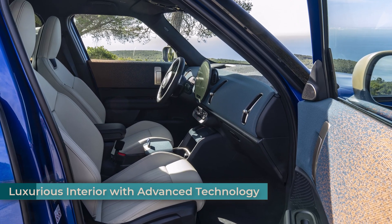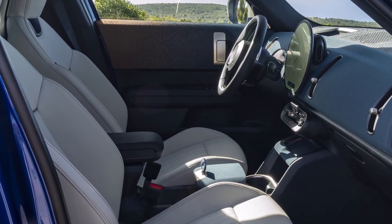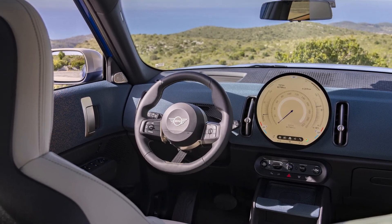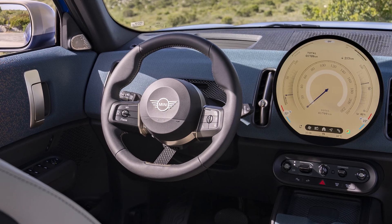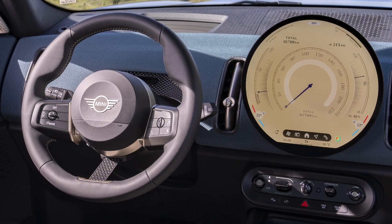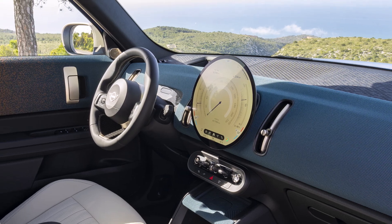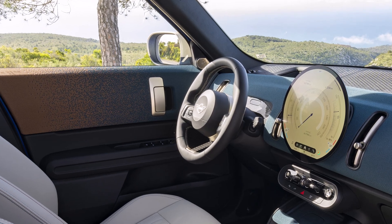Stepping inside the Countryman E reveals a spacious and technologically advanced cabin. The nearly three centimeters of additional width in the shoulder and elbow area translate to a more comfortable driving experience for front passengers. The dashboard features a unique two-tone textile that extends into the interior door panels, creating a warm and inviting atmosphere. The centerpiece of the cockpit is a round OLED display with a diameter of 240 millimeters and a high-quality glass surface, serving as the central hub for all infotainment and assistance systems powered by the new MINI operating system 9. Drivers can interact with the system using touch or voice control, ensuring a seamless and intuitive user experience.